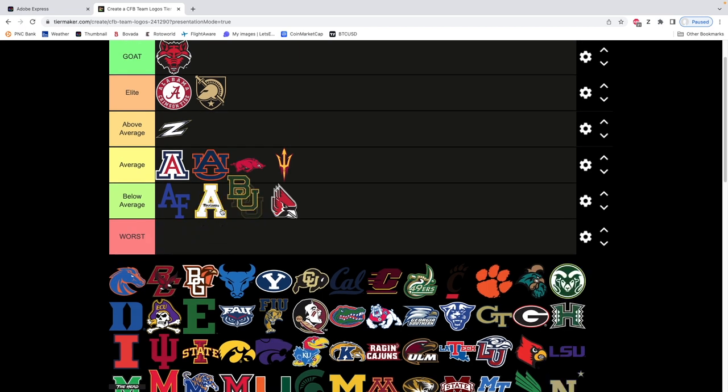Baylor — you could say it's very similar to Air Force. I'm gonna move it up slightly to average. There's nothing horribly wrong with it — it's just BU. I can understand people hating this logo. I really wouldn't understand if you think this logo is elite. A lot of these are just gonna be the symbol — they're gonna be very average.